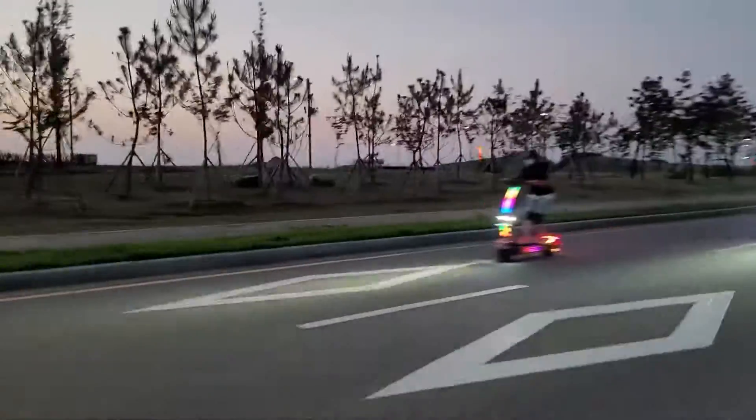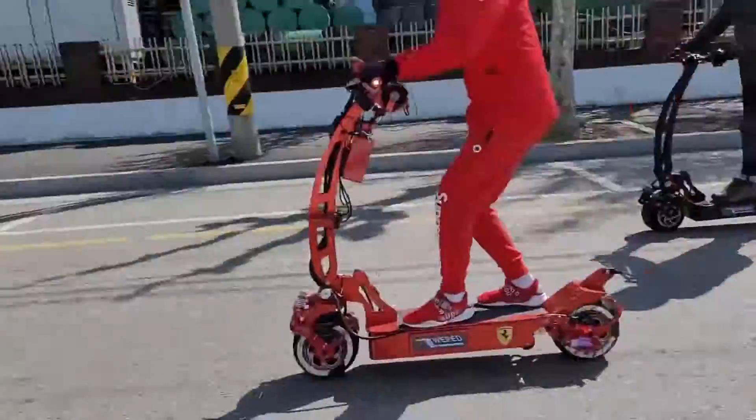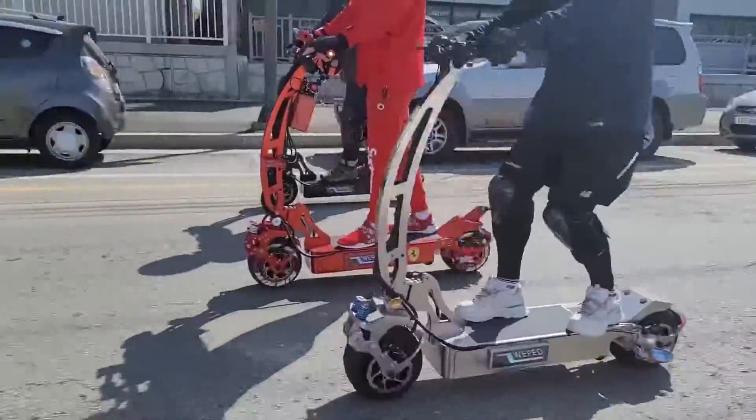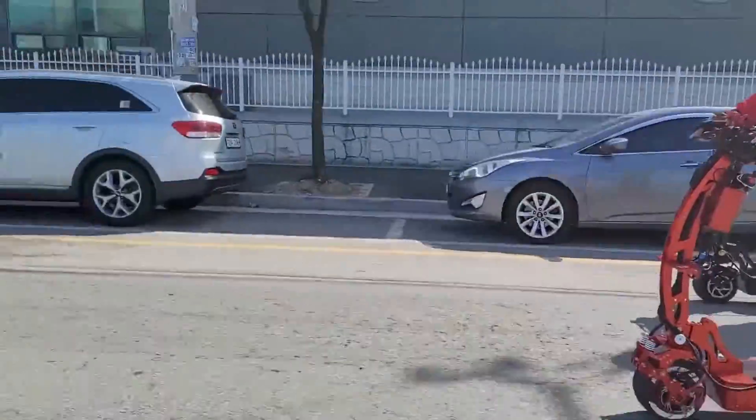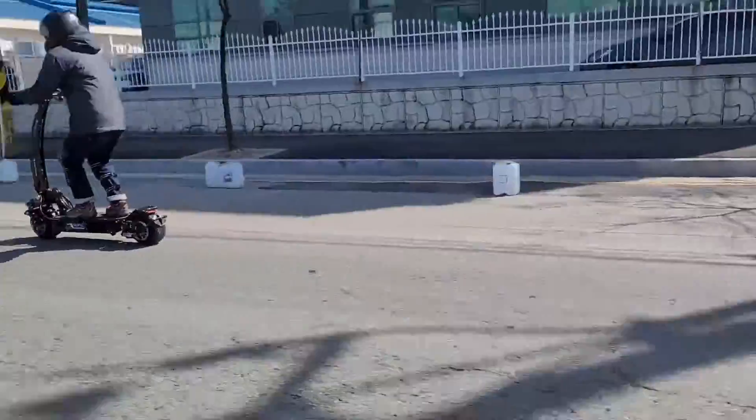That speed is the most essential feature — that's lightning fast. As a result, in certain nations, the speed of the scooter must be limited. Overall, this is the model that many people will find worthwhile to pay $9,000 for.